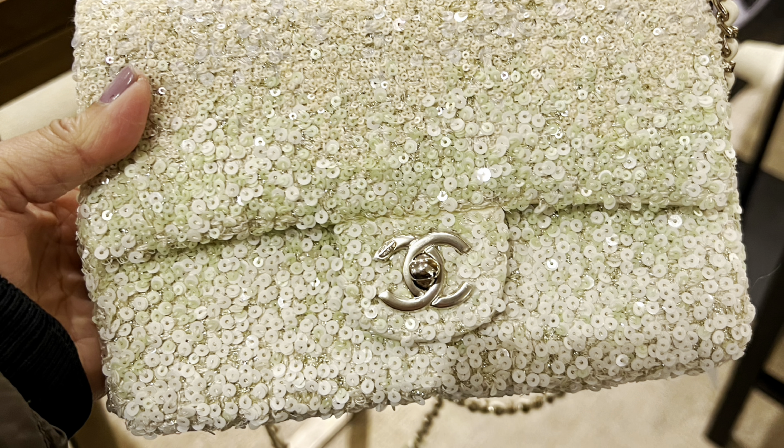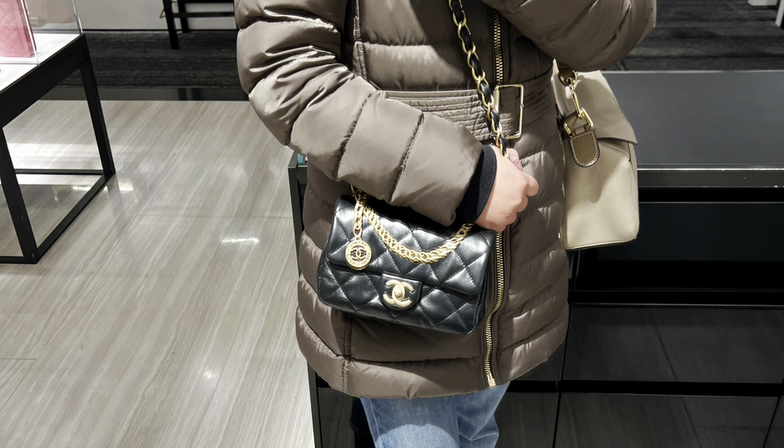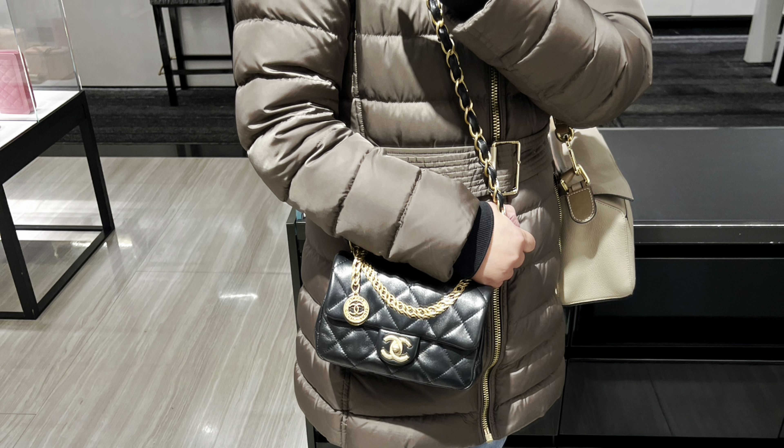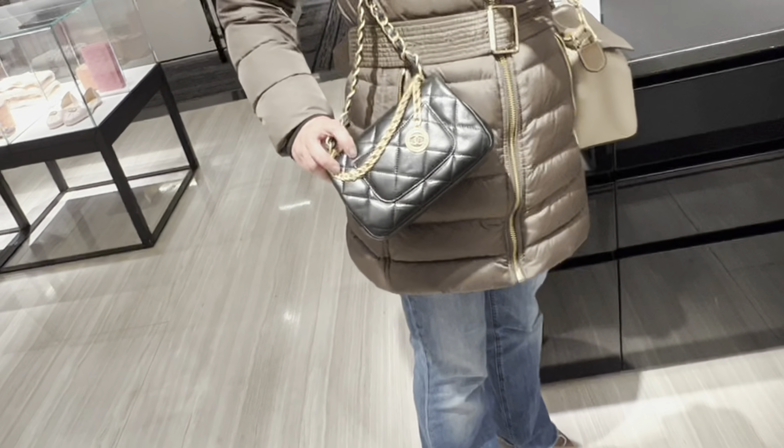This is a new seasonal bag called Fancy Jewel and it comes in two sizes: mini and medium. I do love the design, especially the chain on the front of the bag — it is so pretty. The leather is made of shiny lambskin, so it's very, very beautiful.